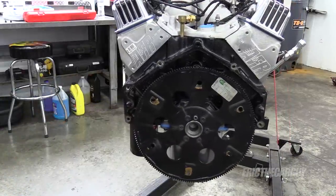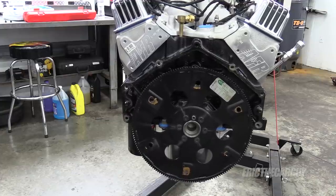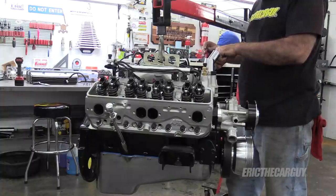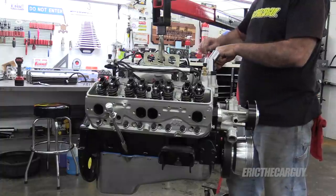Assembly lube under the bolt head, Loctite on the threads — running them down according to procedure. Hopefully they stay put. Then I went through and adjusted lifter preload, and instead of doing the half turn like I did initially I went back and did a full turn.